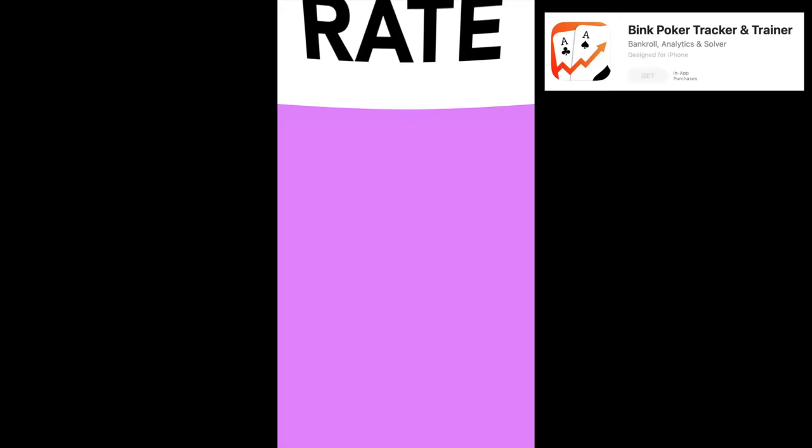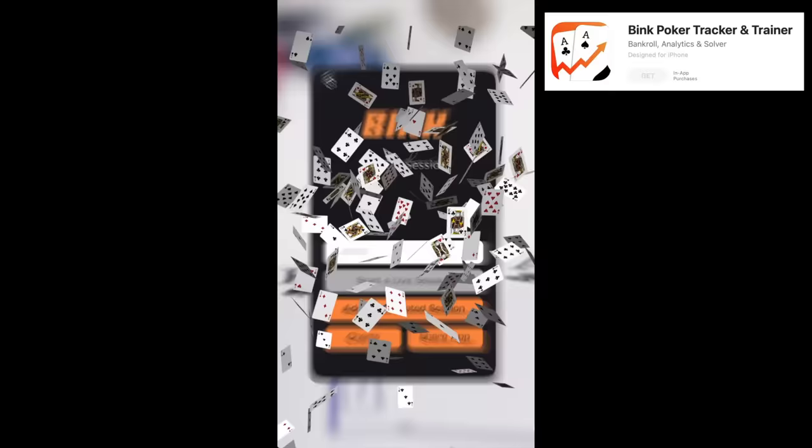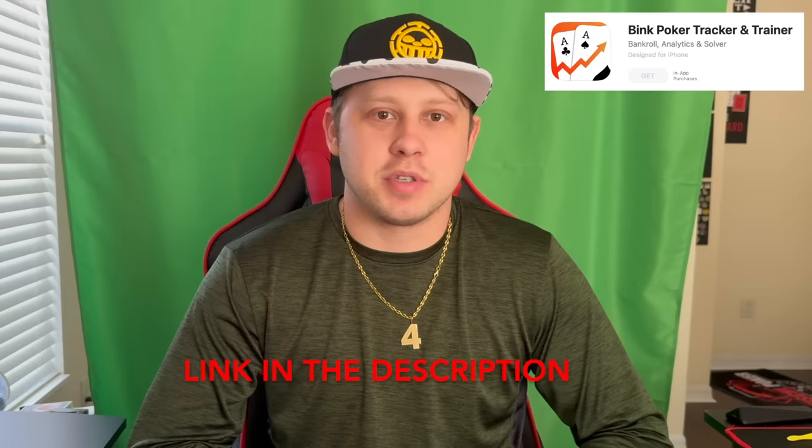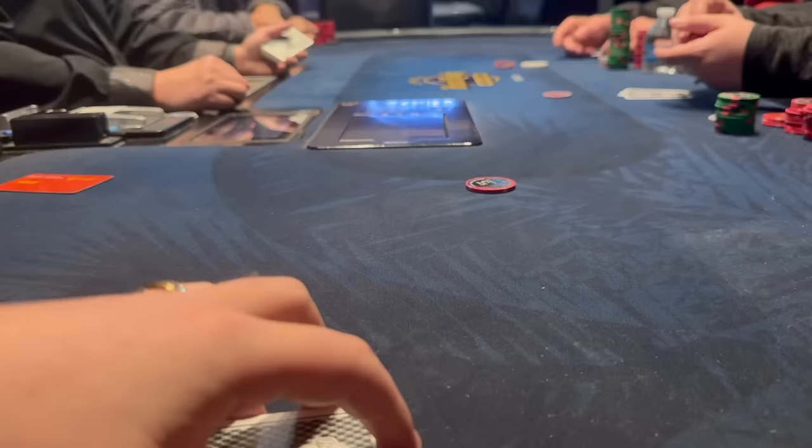Before we get into it, I'm happy to announce a new partnership with the Bink poker app. Rooted in the scientifically backed principle that tracking results and refining preflop strategy is the fastest way to boost win rate, Bink is an all-in-one solution. Track your sessions, dive deep into analytics, and pinpoint exactly what's working and what's not. There's also exclusive access to 200-plus free preflop charts and cutting edge training tools.